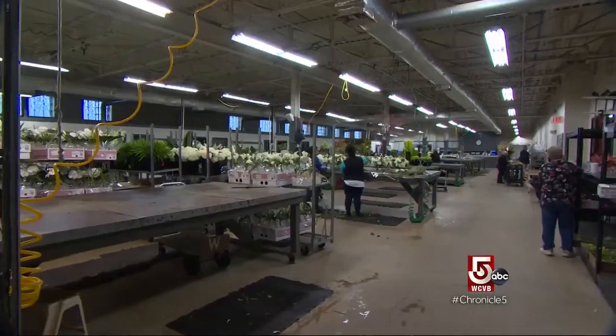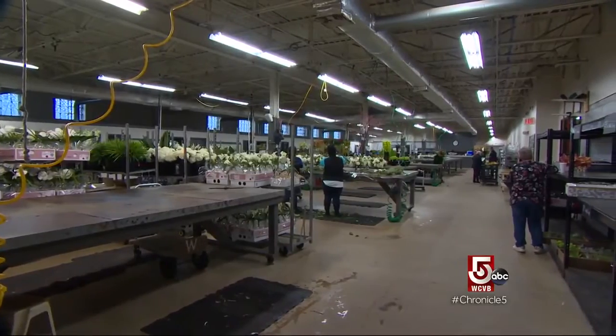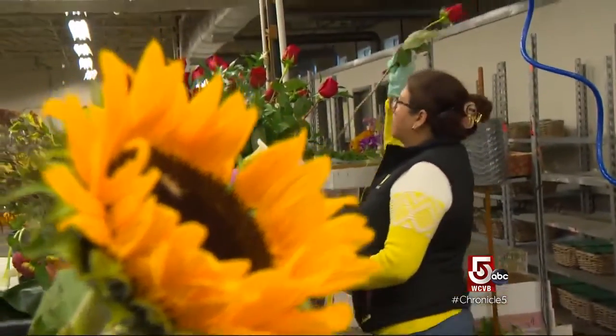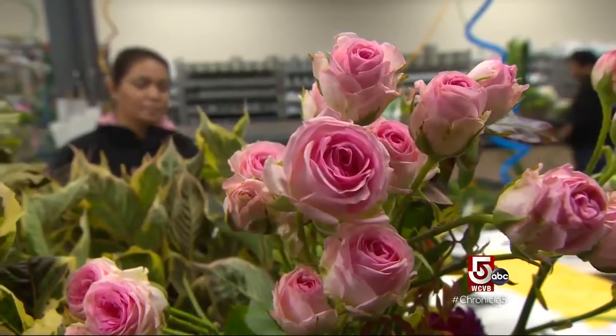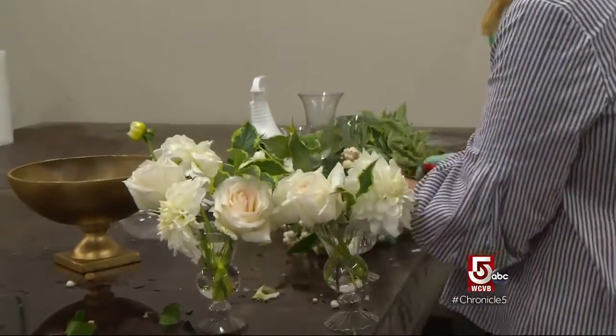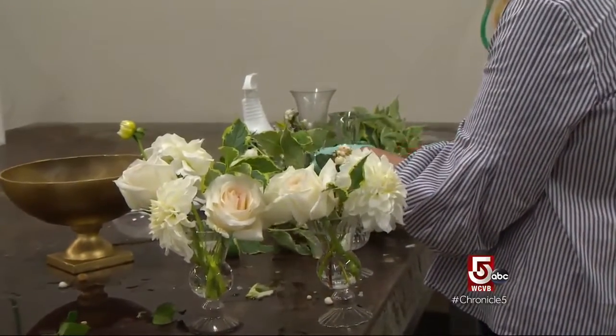Today, the business is centered in this expansive design studio in the South End, where floral fantasies are created for special occasions, great and small. Event designer Tori Samuel: a client will come in and say, 'I have an inspiration and I want you to work with me on it.' And that truly to me is my favorite part, because I love the flowers, but that relationship that you have with the client is really important.